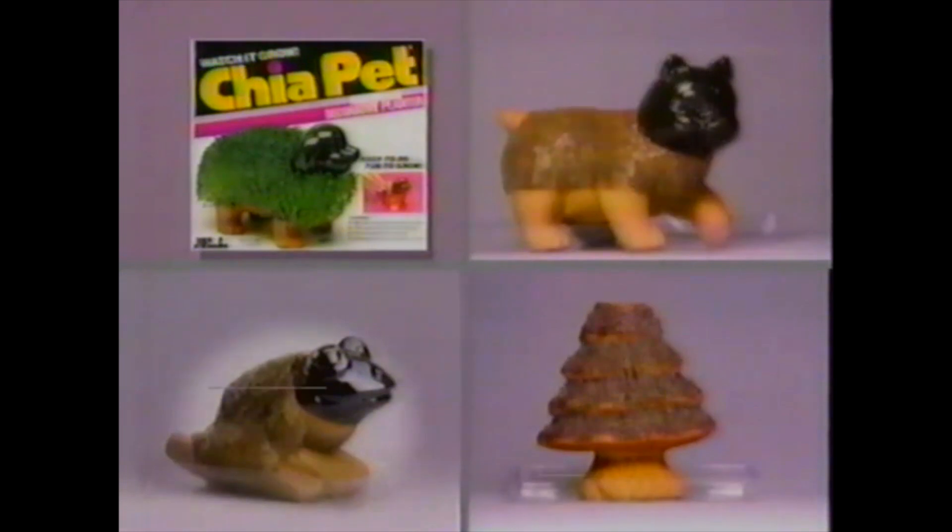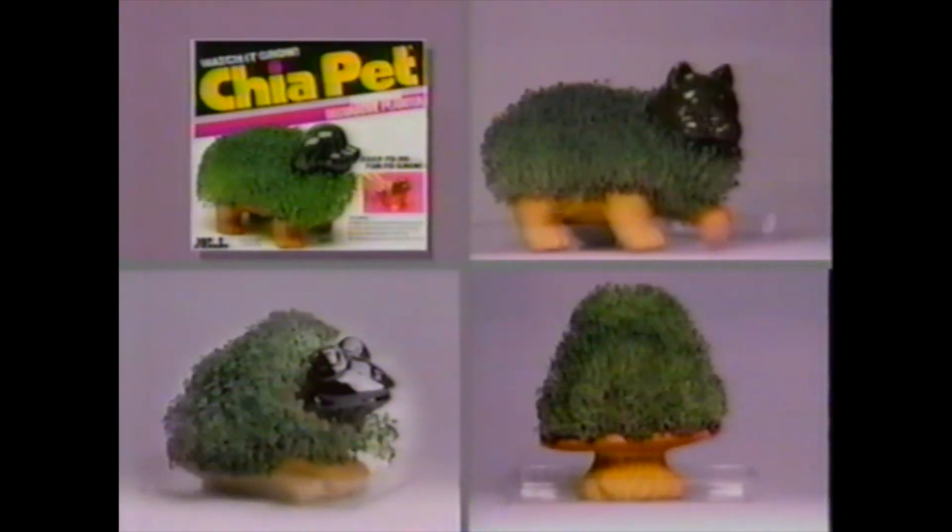Ask for it by name. Ch-ch-ch-chia. The pottery that grows. The Chia Pet. Available at Rite Aid, Discount Drug Mart, Medic, and Kmart. Makes a great gift.